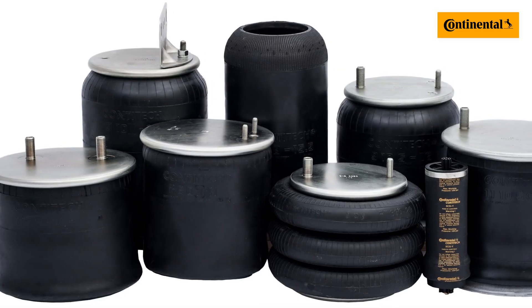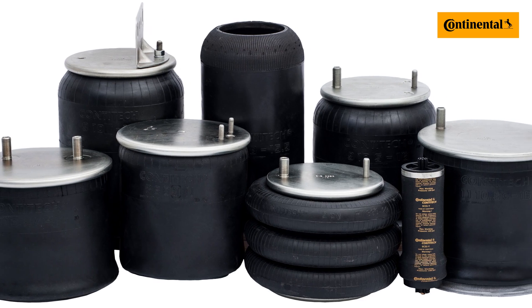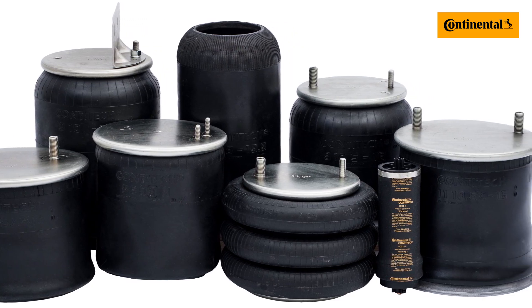Continental is currently working to develop airsprings to support the next generation of electric vehicles within all markets. There are three different types of commercial vehicle airsprings, all with differing functions.